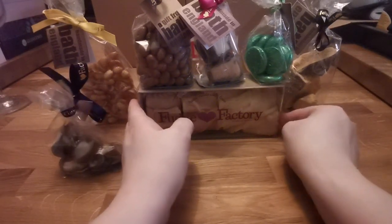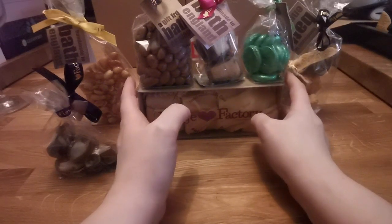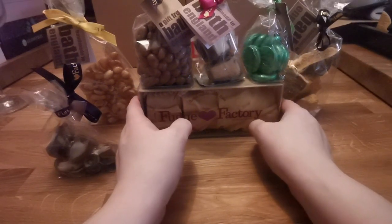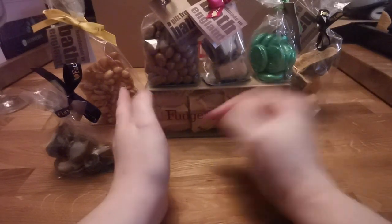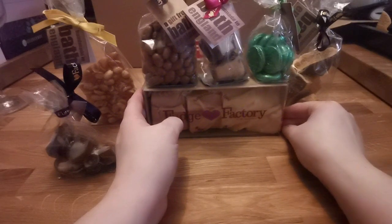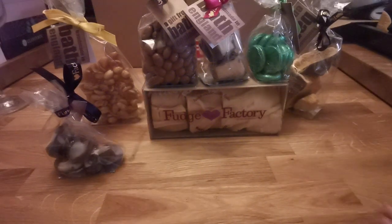Everything in moderation. But this is the best fudge you will ever taste in your life. It is delicious. It's soft. It melts in your mouth. It's dangerous because I could probably eat all four of them — not in one sitting, but over the course of a day.